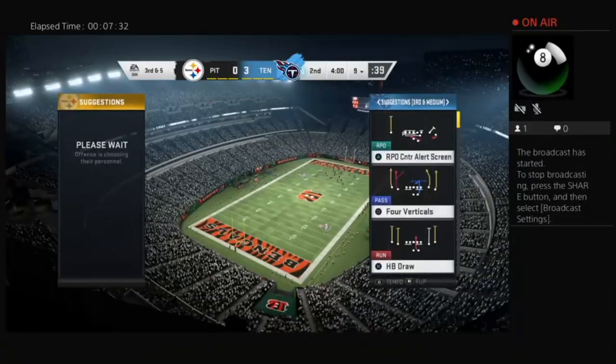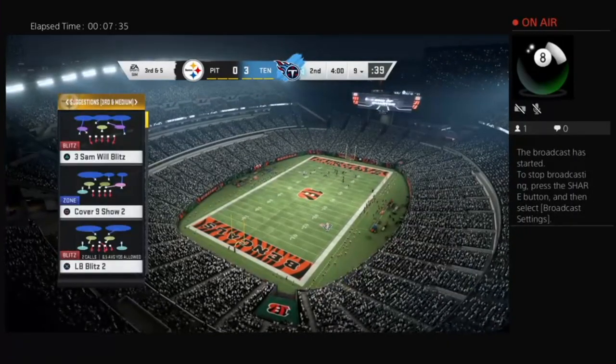On second down now it's Henry, and he's going to be brought down on what'll be the final play of this first quarter. Three nothing after one, on EA Sports.